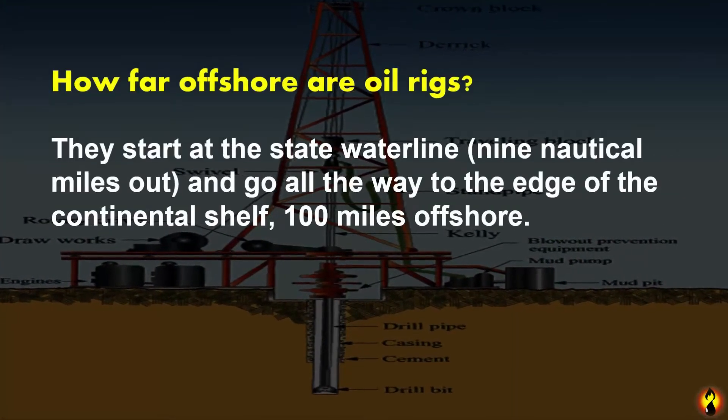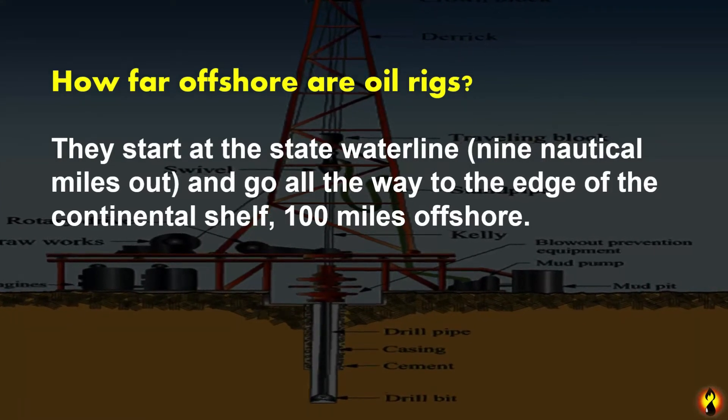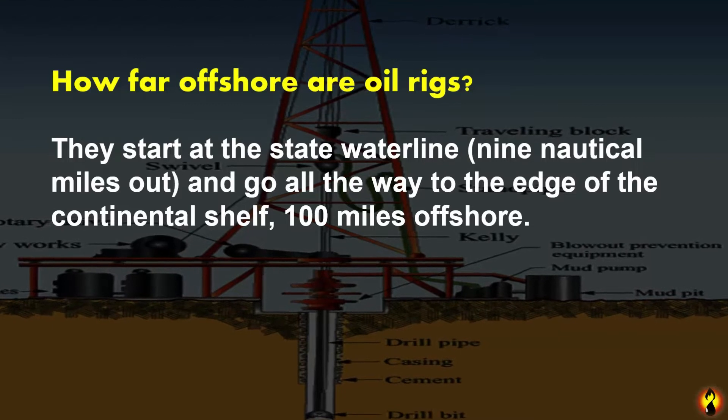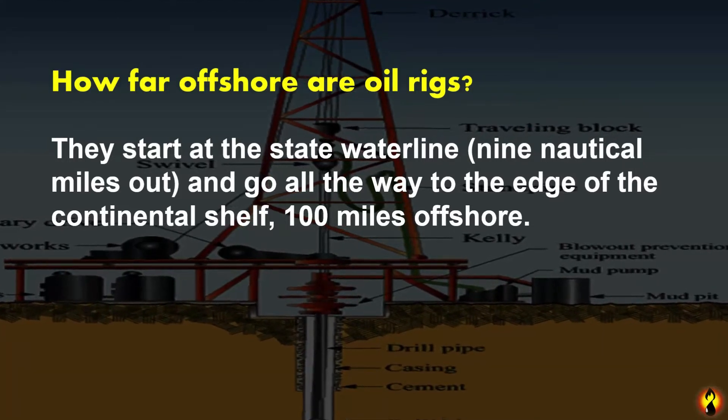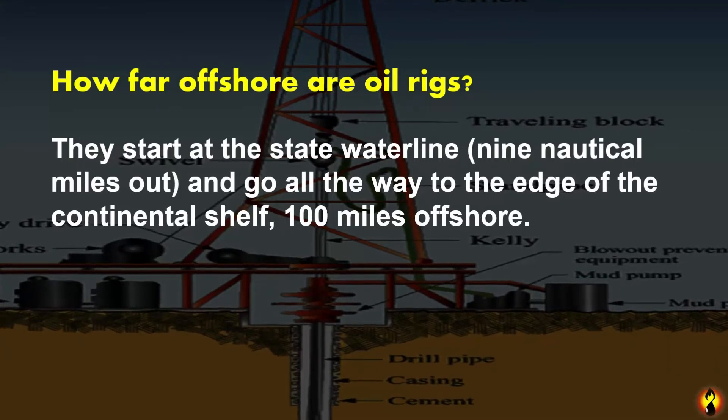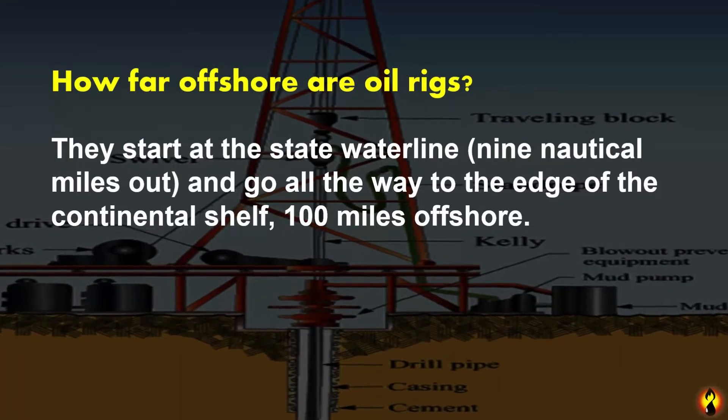How far offshore are oil rigs? They start at the state waterline and go all the way to the edge of the continental shelf, 100 miles offshore.